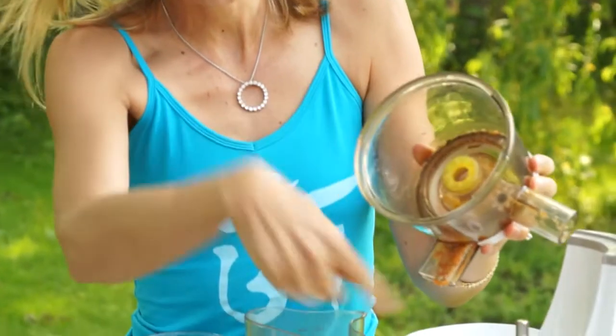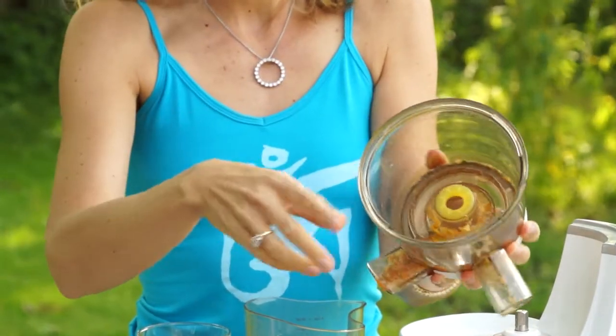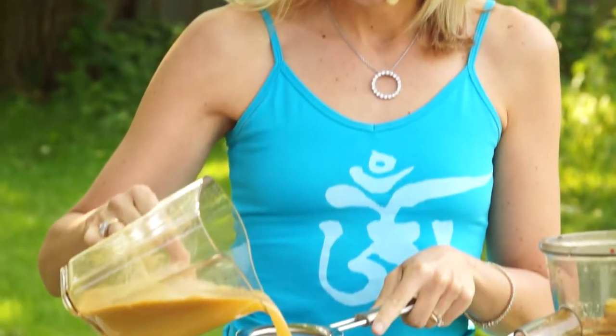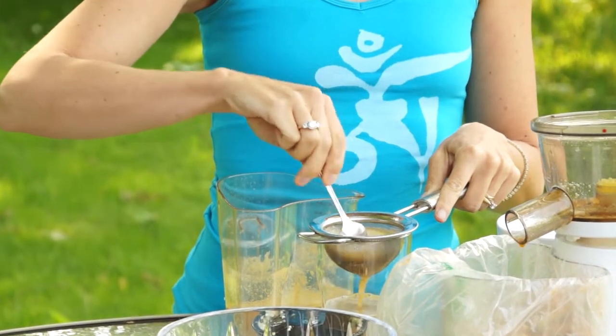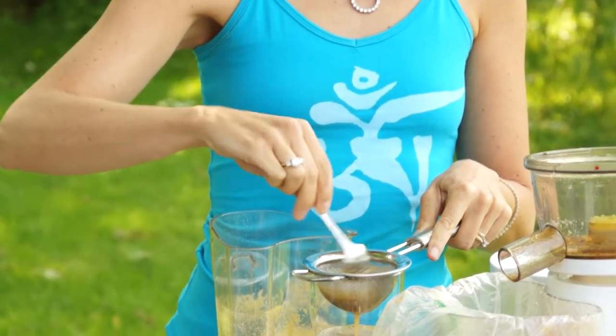We've got our glowing from the inside out juice. My only complaint about my Hiram juicer is that sometimes when you put a lot of stringy vegetables through, the part where the pulp comes out gets kind of clogged, which causes more pulp to go into your juice extraction. I've gotten around this quite easily by just pouring my juice through a strainer to get rid of that extra pulp — it just makes the juice more enjoyable.